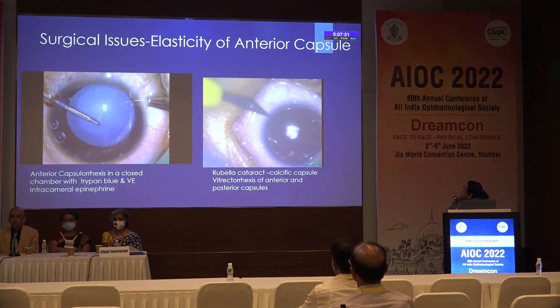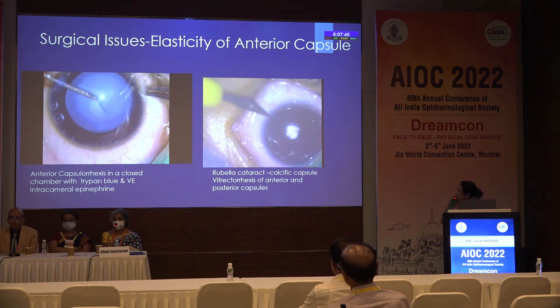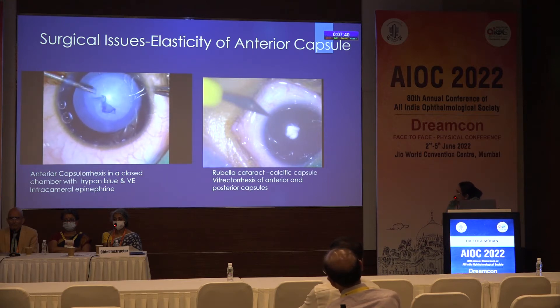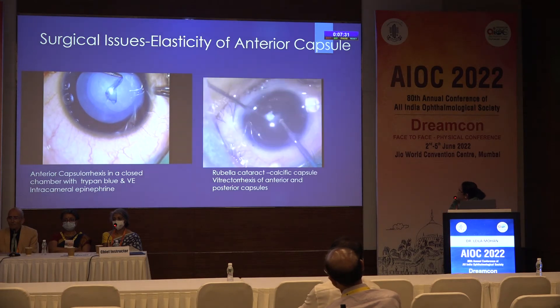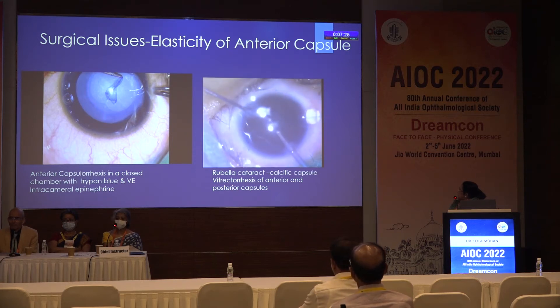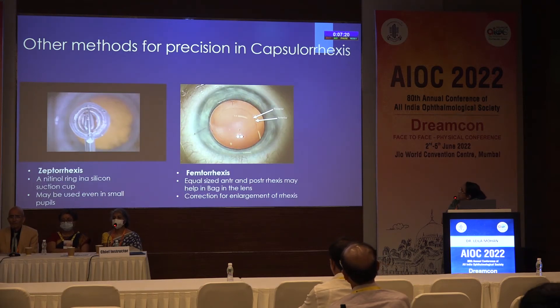Surgical issues — anterior capsulorexis in a closed chamber with trypan blue and viscoelastics, and nowadays the intracameral use of epinephrine has made it easier when the pupil comes down. In rubella cataract with the microphthalmic eye and small pupil, the calcific capsule can sometimes have to be removed with forceps, and anterior and posterior capsulorexis may have to be done. Other methods for precision in capsulorexis are zeptorexis, which I am not very fond of in children.